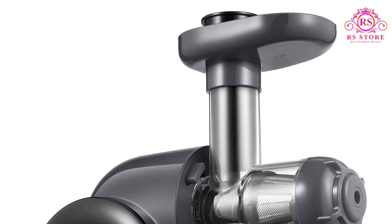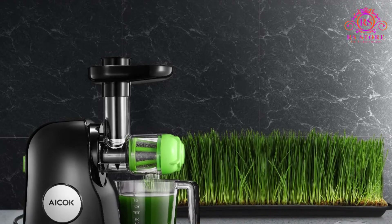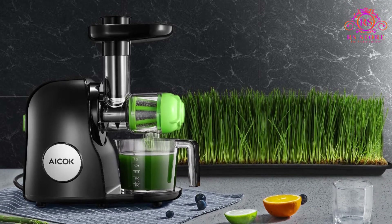Pros: Affordable. Quiet. Easy to clean. Easy to use. BPA-free plastic. 2-year warranty.